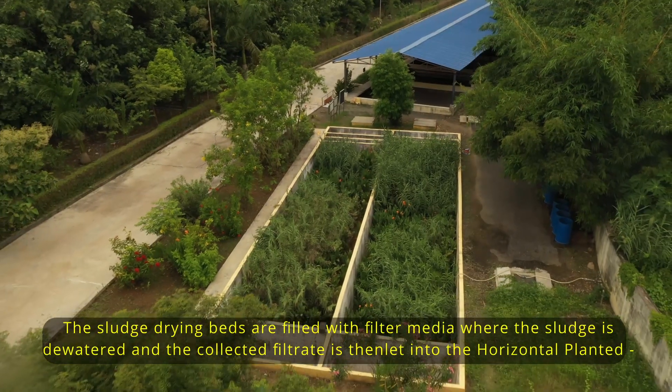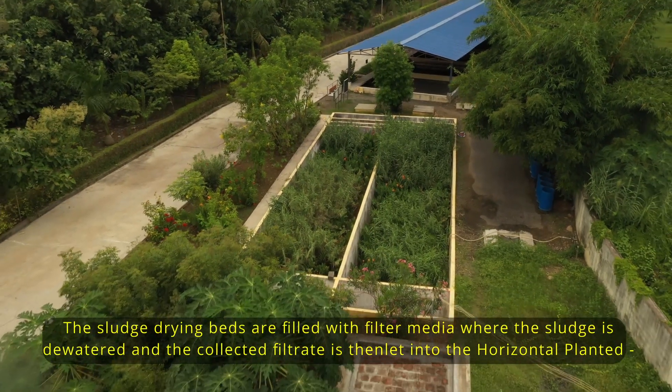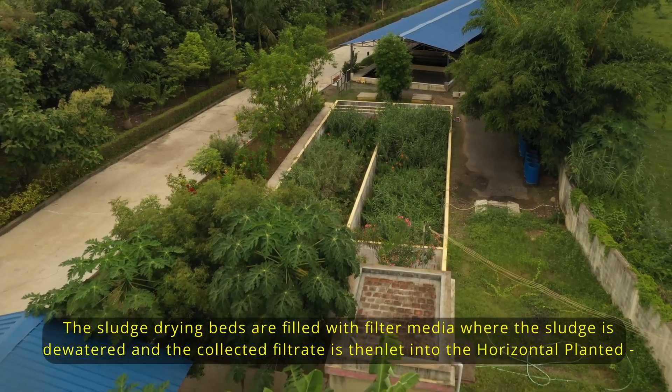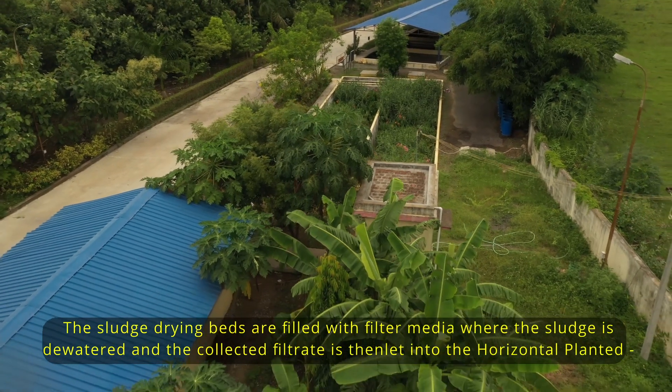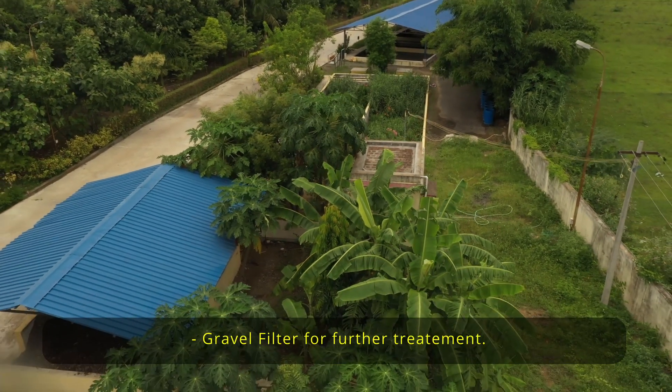The sludge drying beds are filled with filter media where the sludge is dewatered, and the collected filtrate is then let into the horizontal planted gravel filter for further treatment.